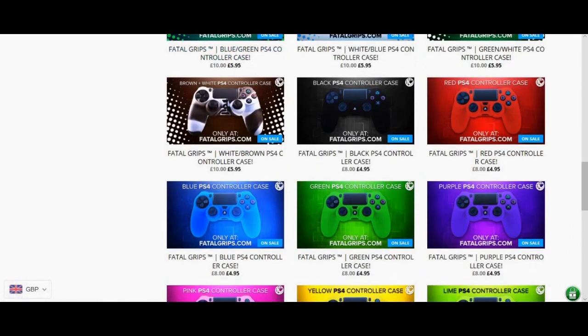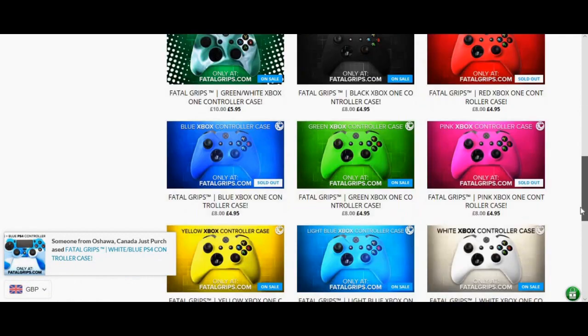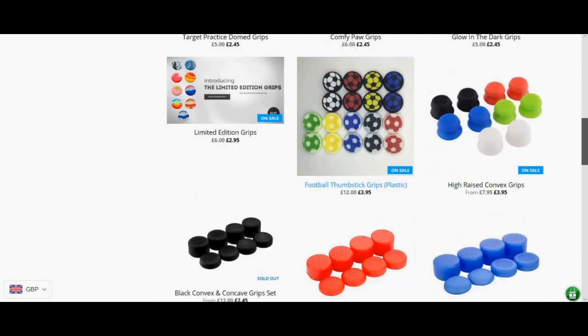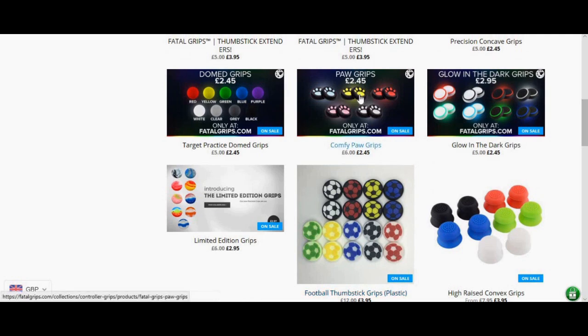They are also selling the best Xbox One controller cases for up to £5, the same price as the PS4 ones. And best of all, controller grips for PS4 and Xbox One for only £2.45 — they are very nice, you can get any of these for only £2.45.